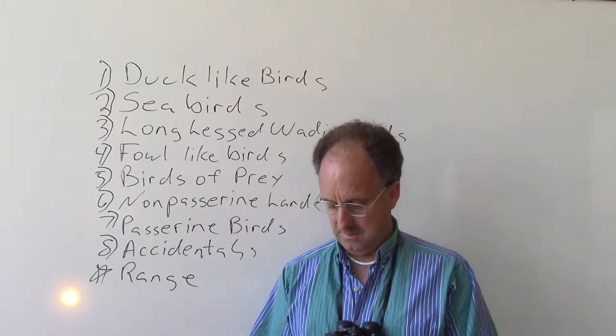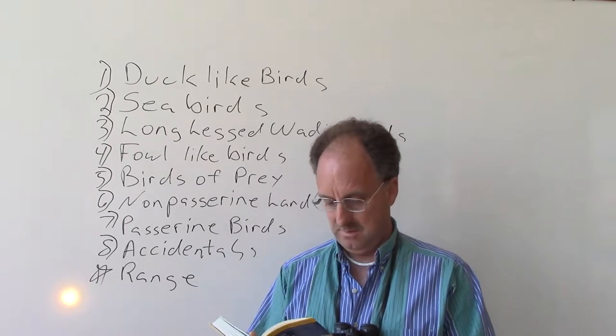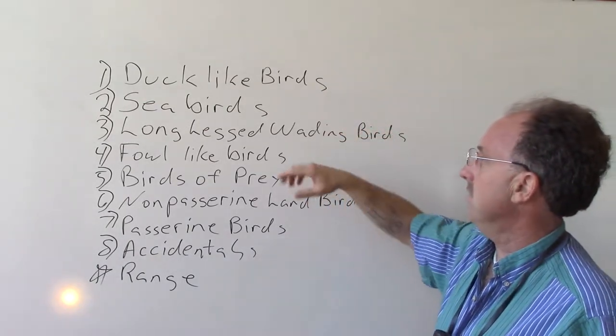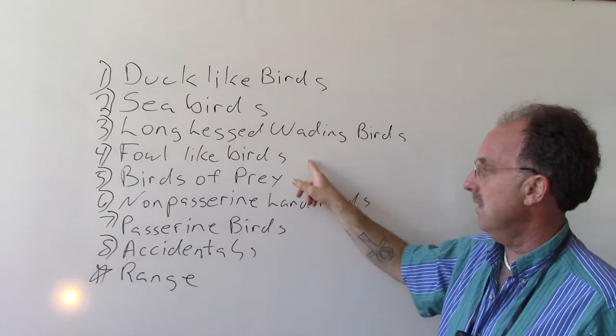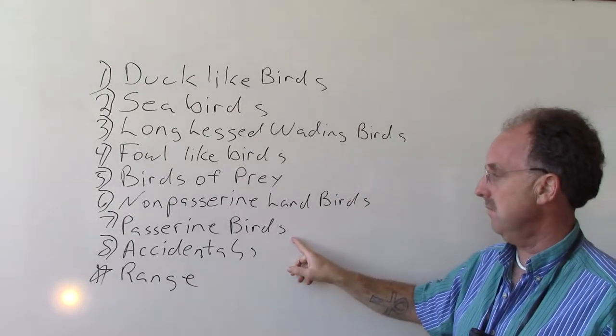This book has color pictures. It's all divided up into duck-like birds, seabirds, long-legged wading birds, fowl-like birds, birds of prey, non-passerine land birds, and passerine birds.